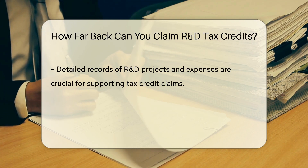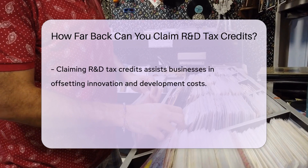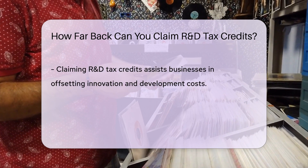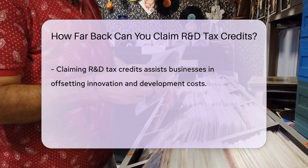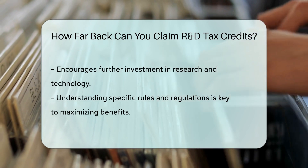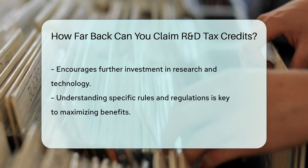It's important to keep detailed records of your R&D projects and expenses to support your claim when filing for the tax credits. Claiming R&D tax credits can help businesses offset some of the costs associated with innovation and development, encouraging further investment in research and technology. Understanding the specific rules and regulations around R&D tax credits is crucial to maximizing the benefits for your organization.